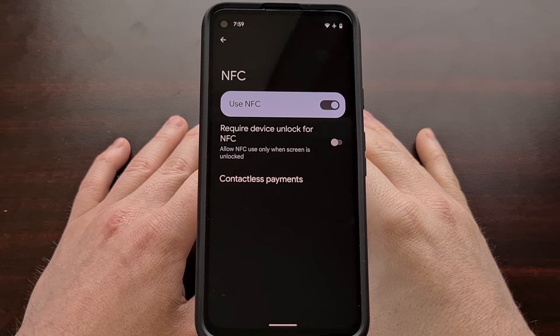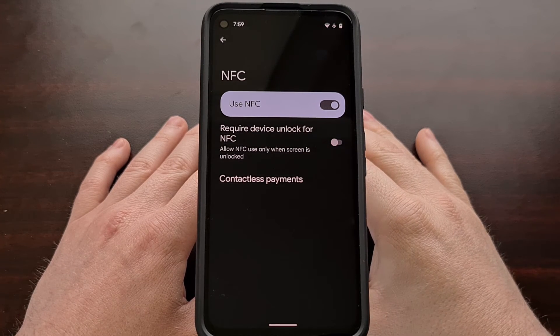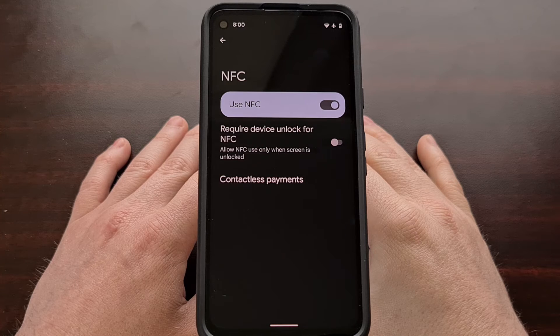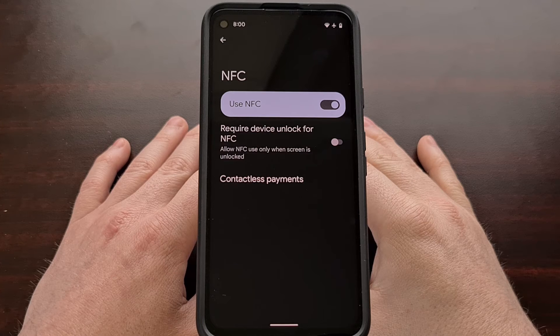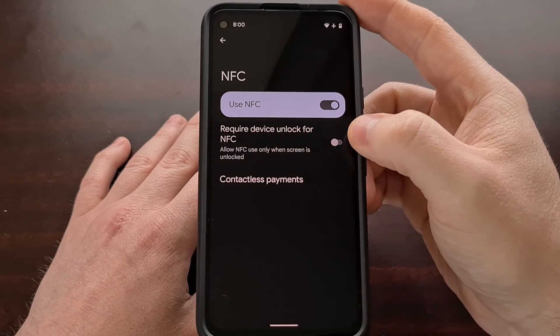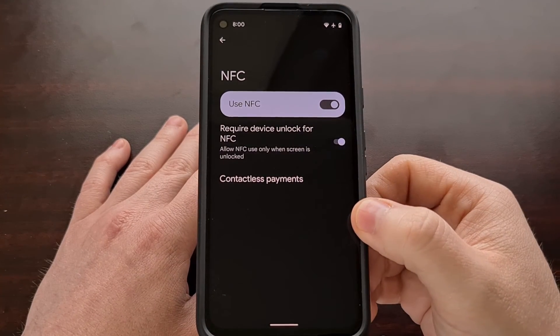So you can use NFC on your Android 12 device without first unlocking the phone if you want. This is just much more convenient for a lot of people. But if you want to be more secure and you want to make sure that you're the only one able to use NFC, then we can go into the settings here and require the device to be unlocked.